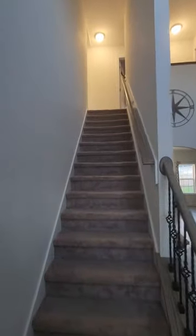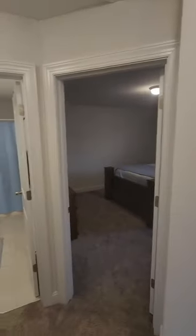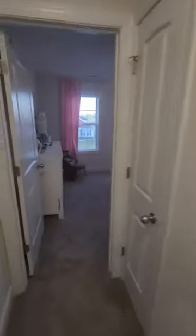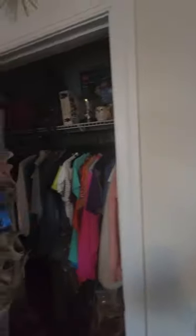Now we are going upstairs. Once you're upstairs, you have your bedrooms to the right and your bedrooms to the left. Let's go around the left side — in your first bedroom, see over here, standard size closet.